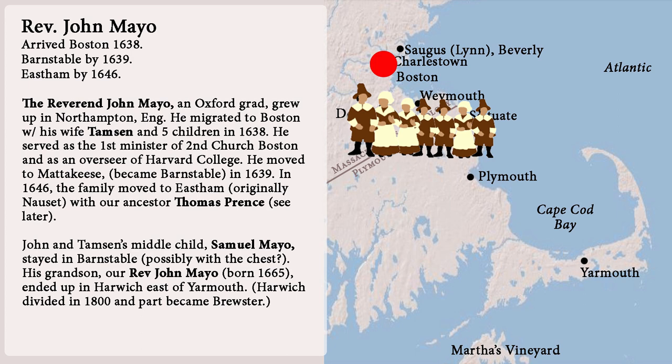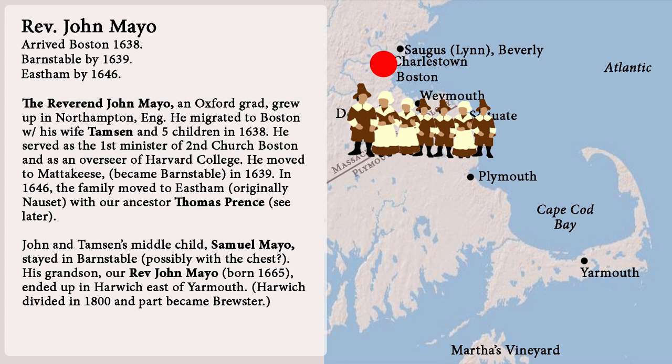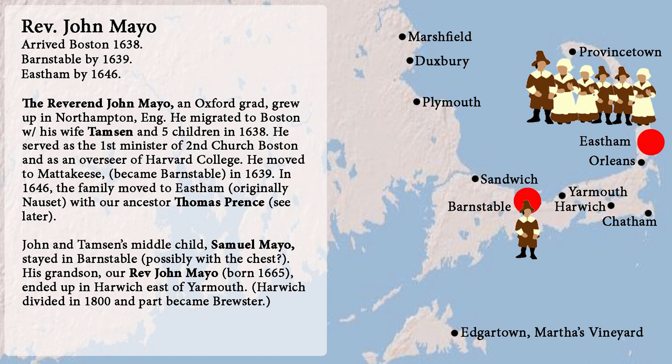Number five: perhaps Reverend John Mayo brought the chest. He was an Oxford grad and had grown up in Northampton. He migrated to Boston with his wife Tamsin and five children in 1638, serving as the first minister of Second Church Boston and as overseer of Harvard College. He moved to Mattachese, which became Barnstable, in 1639. In 1646 the family moved to Easton, which originally was Nosset — that was with our ancestor Thomas Prince, more on him later.